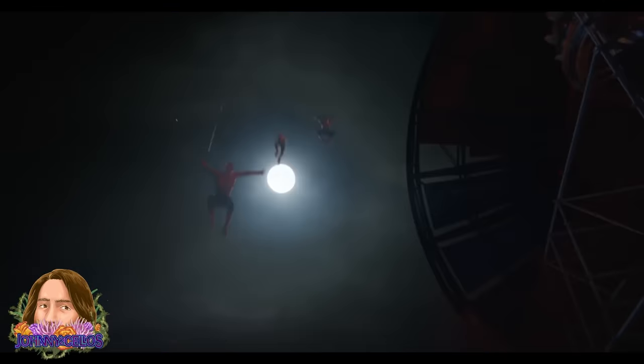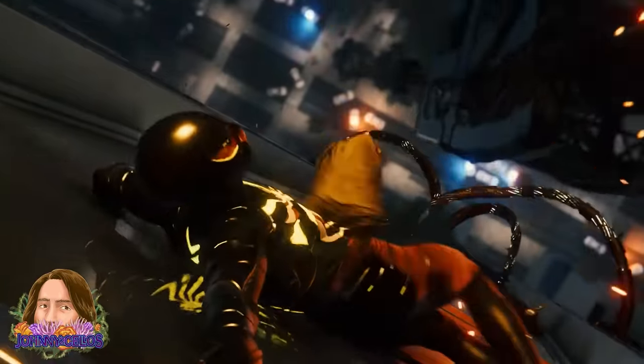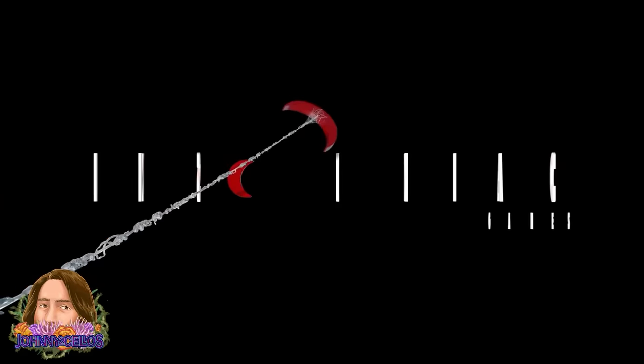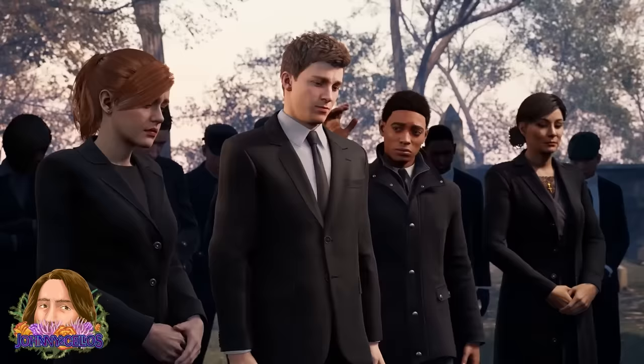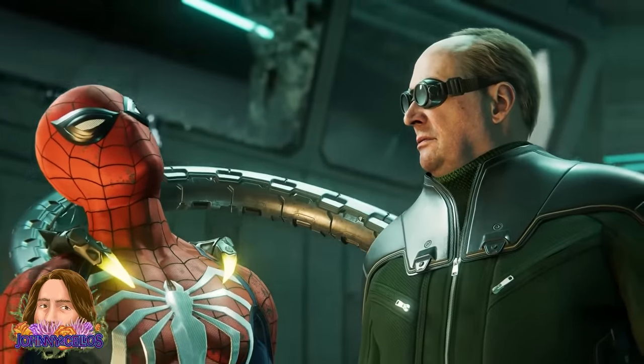Over the past 10 years, there have been a lot of incredibly popular Spider-Man projects, but arguably none are as popular as Marvel's Spider-Man for the PS4. Developed by Insomniac and later remastered for the PS5, not only is this take on the webhead an excellent game in its own right, but it's truly one of my favorite Spider-Man stories told in any medium.